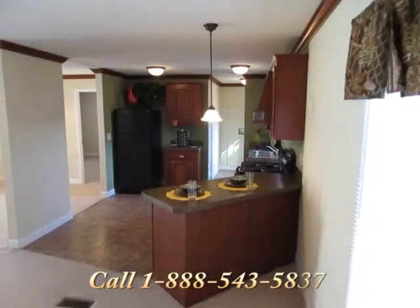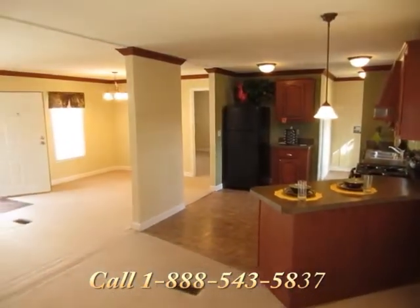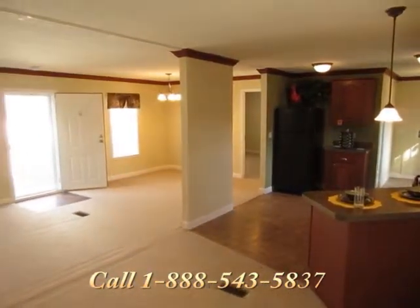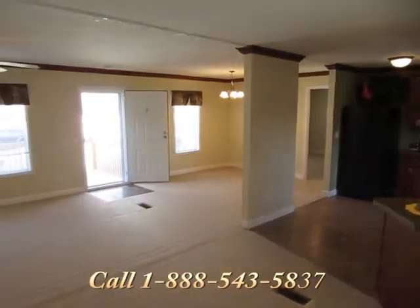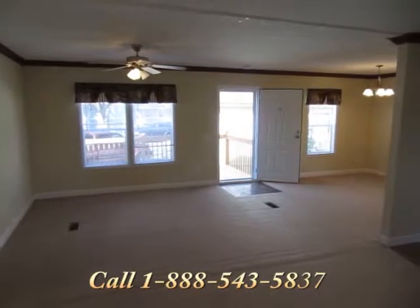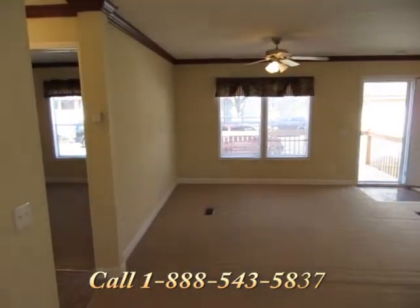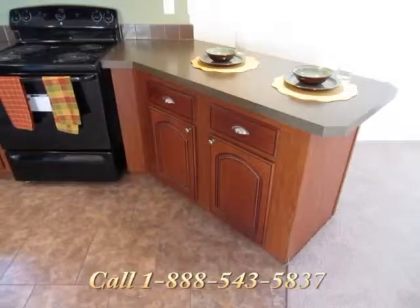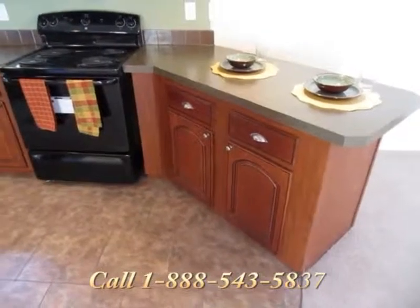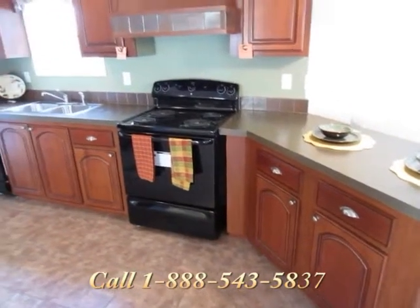Central Mobile Home Village is conveniently located close to authentic restaurants, great schools, various shopping, and numerous churches. You will find this location to also be a commuter's dream with easy access to local interstate and bus routes.